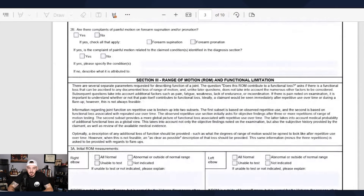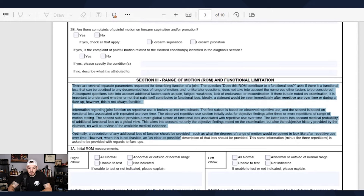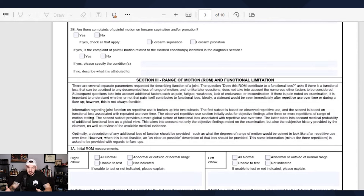Looking at range of motion and functional limitation — if you can't carry the groceries from Costco to your car, from your car to your home, that's functional loss. If you can't pick up your child because of your elbows and forearms, and you've got four kids like I do, that would be functional limitation. Describe that to your examiner.